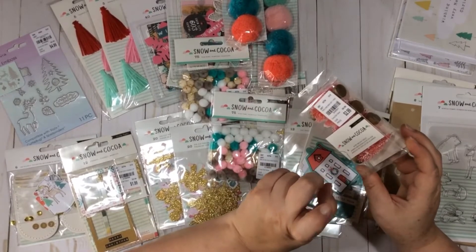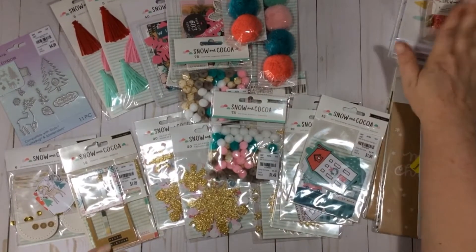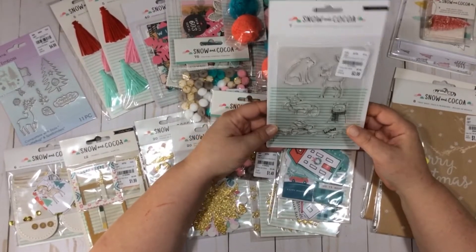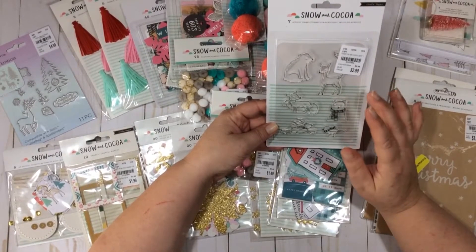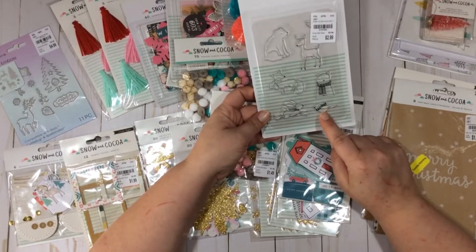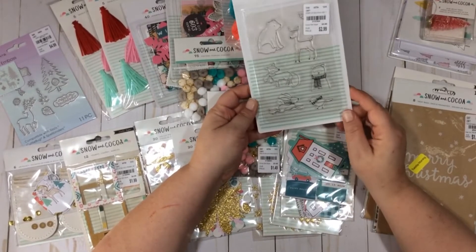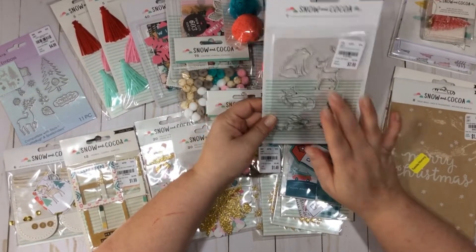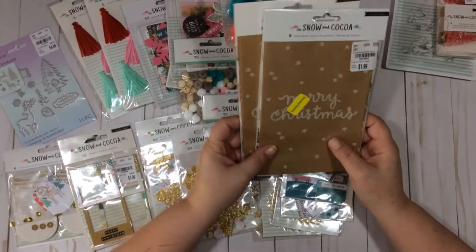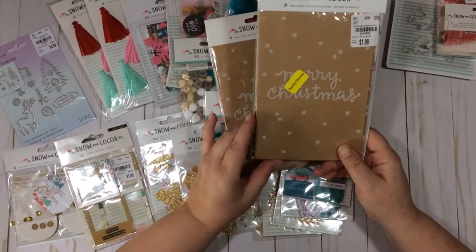I'll do a project share when I finish my ornament. I have some of the Tim Holtz little deer from last year and I think I'm going to use these to make an ornament, so I'll follow up with that. I did get one set of the stamps — I tend to buy stamps and then not use them, so I didn't want to go nuts until I actually created something with them. I love this bird though — this bird gets me. It's got a little scarf, it's cold, and I just love it. It's my favorite piece from the whole collection.